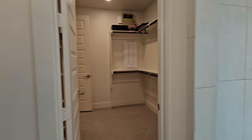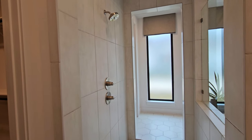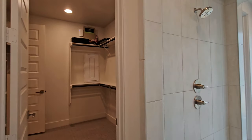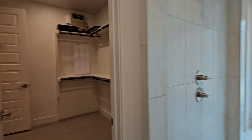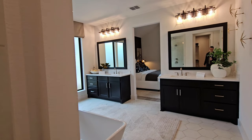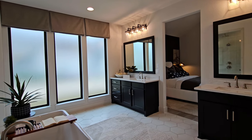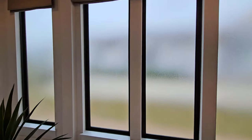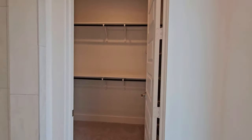The shower has an entrance on either side, which is a nice touch. You've also got his and her closets — closet number one actually leads into the laundry room. You've got the double vanity here, large windows with frosted glass, and then here is closet number two.